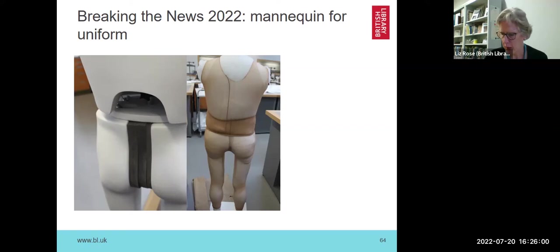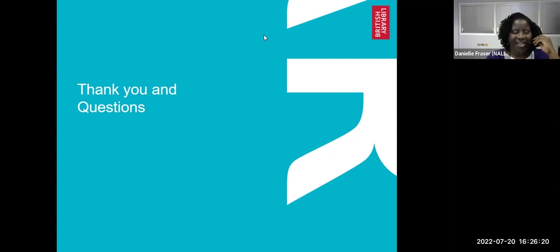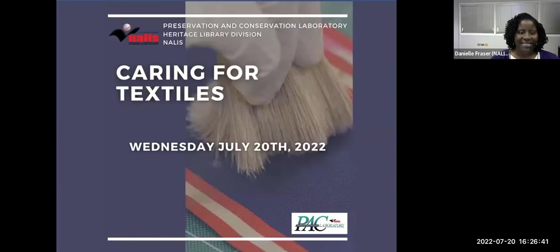Thank you very much for listening. I think hopefully that will feed some questions back to me. Thank you so much, Liz — a wonderful presentation. We almost felt like we got a nice walkthrough of the British Library and its textiles, and your tips were also very helpful for folks being able to take care of their own textiles.